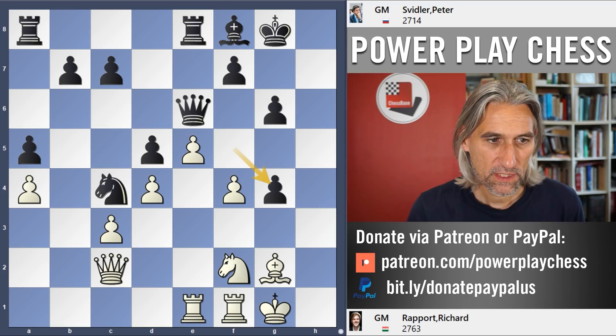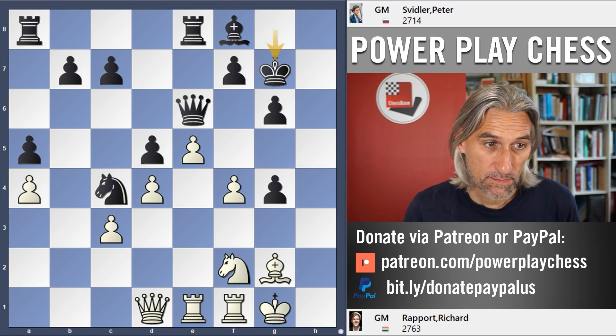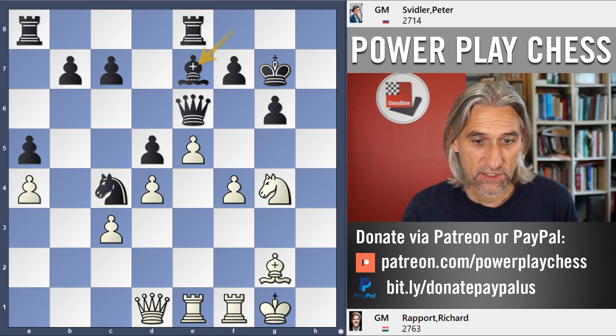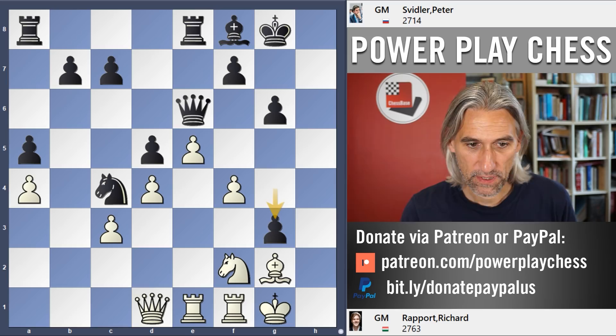So after g4, h takes g4, f takes — now you can't push straight away, but the simple move queen d1 just tries to collect this pawn. It's possible to play like this, and this is still a very attractive position for white. F5 is coming sooner or later — very hard to defend this.